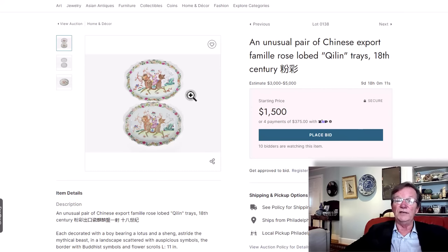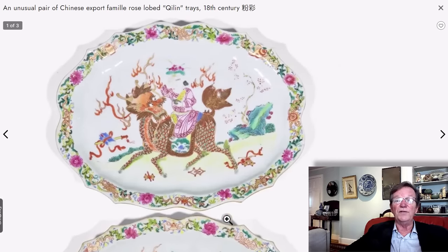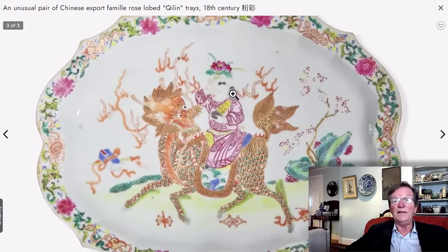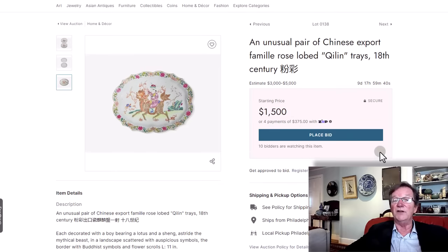Another set of quail and trays — 18th century, with figures riding them, shaped rims. There's a little wear on the face, but the form, shape, and style are very unusual. You don't see these every day. I like the face on the quail — he's sort of smiling and laughing as they go along. These were a pretty good size: 11 inches in diameter, with a $3,000 to $5,000 estimate and a $1,500 opening bid.